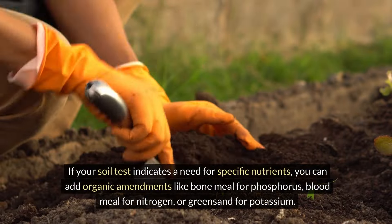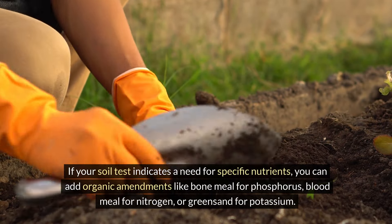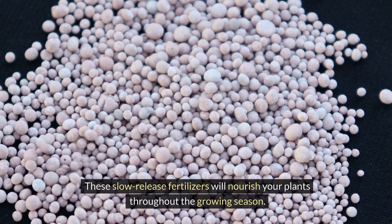If your soil test indicates a need for specific nutrients, you can add organic amendments like bone meal for phosphorus, blood meal for nitrogen, or greensand for potassium. These slow-release fertilizers will nourish your plants throughout the growing season.